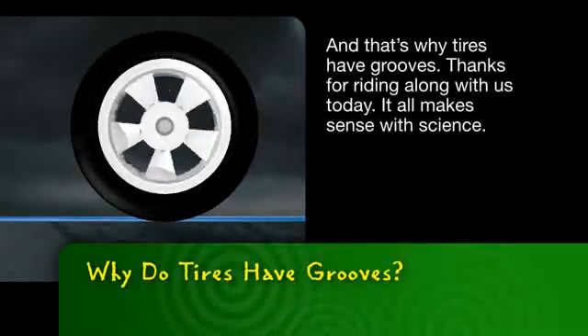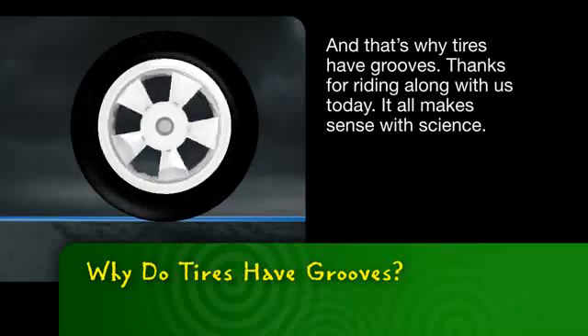And that's why tires have grooves. Thanks for riding along with us today — it all makes sense with science.